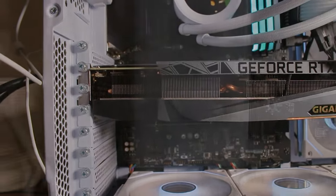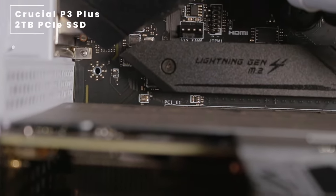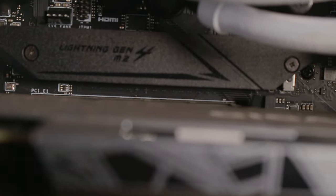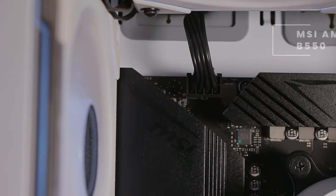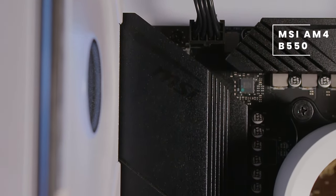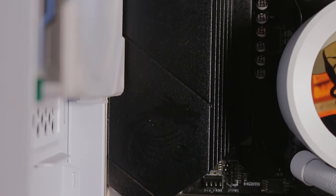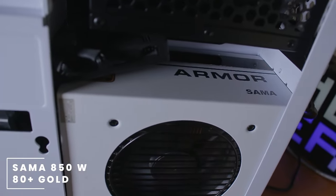For his storage, he's rocking a single NVMe — this is the 2TB Crucial P3 Plus NVMe SSD. All of these components are mounted on an MSI B550 AM4 motherboard, and powering this whole unit we have the Sama 850W Gold power supply.